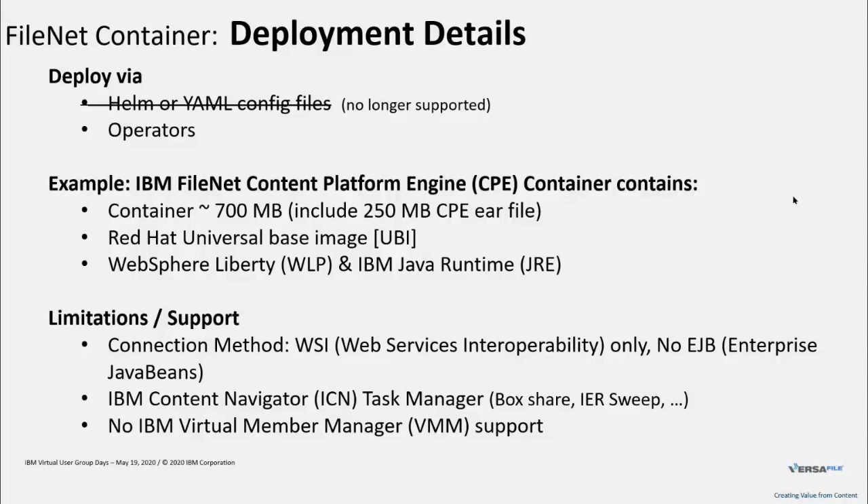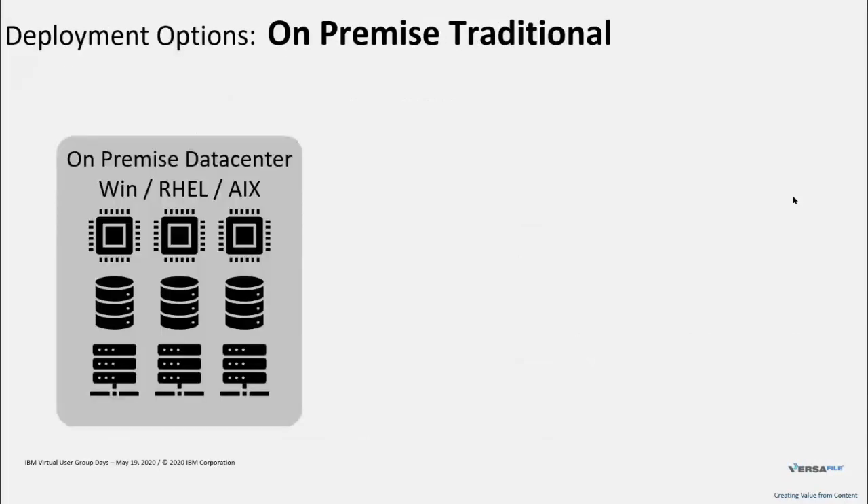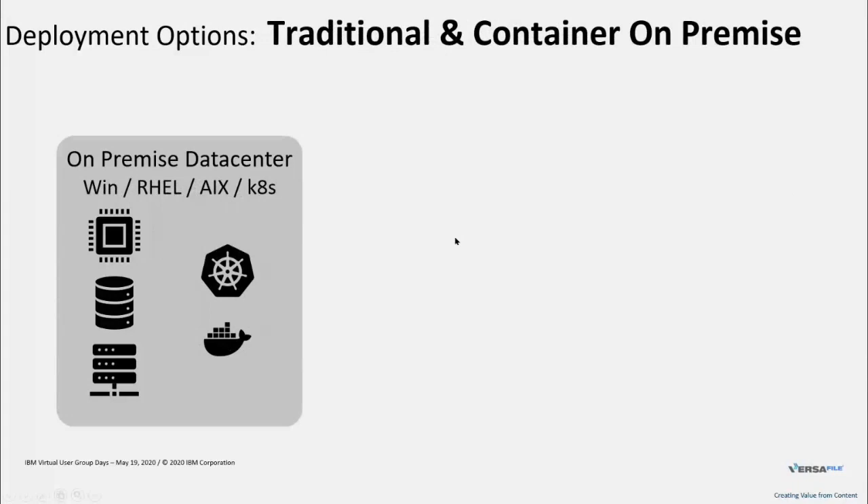Let's go through a few of the deployment options. First, the traditional on-premise setup: Windows, Linux, or AIX — that's probably where you're coming from right now. Next, if you want to stay on-premise and start containerizing, you could containerize all components that support containerization and leave others — like DataCap — in a traditional setup. A classic example: convert your core FileNet backend to containerized deployment and keep DataCap in traditional Windows VMs.